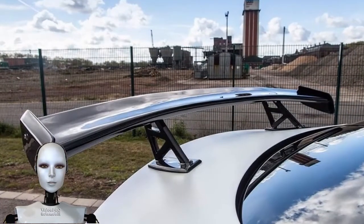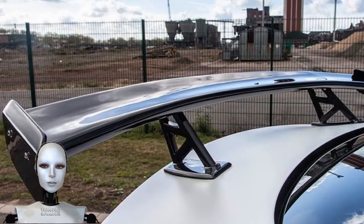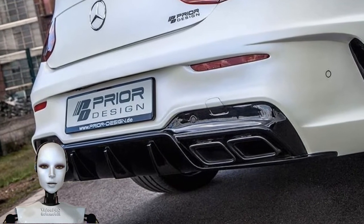The front end is dominated by a custom bumper that incorporates tweaked air intakes and a bespoke splitter. A new hood has also been designed by the tuner to make for an even more overt persona.